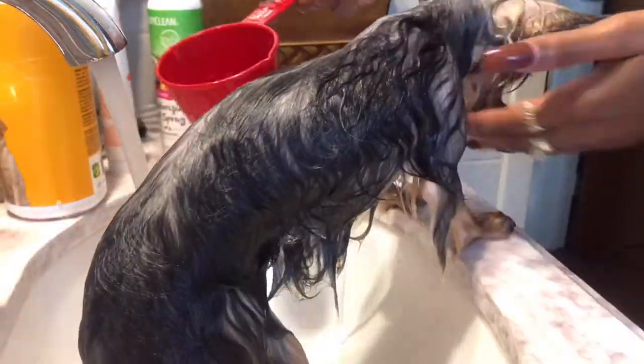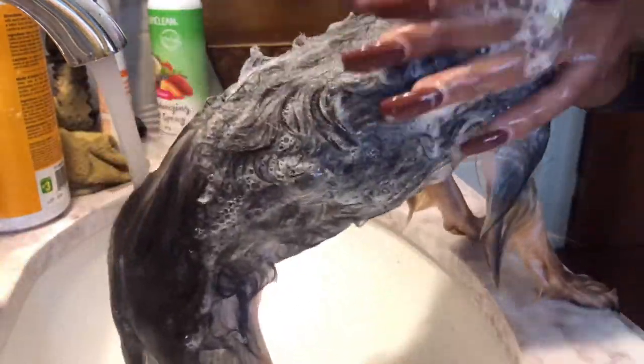Notice how shiny she looks — she already does not look dried out even though she's wet. You can see a bit of a shine on her hair. We're doing a second lather because I like to get in there and make sure she's actually clean.